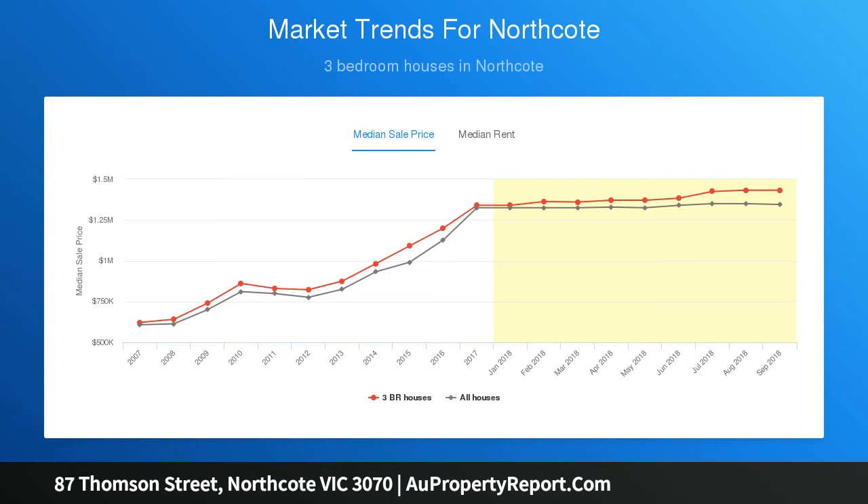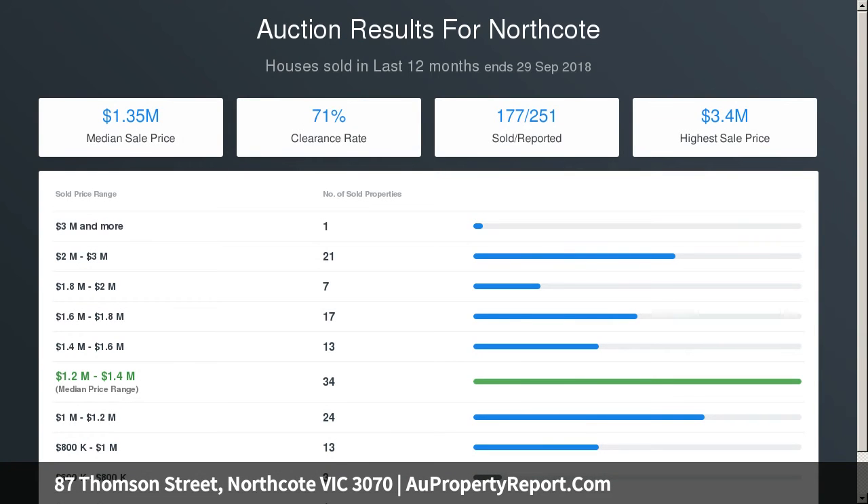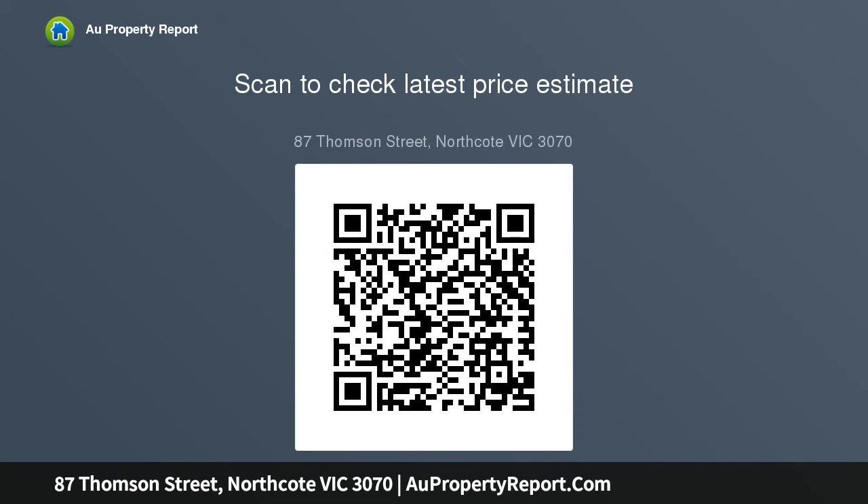Entrance plus secure carport by a row. Some of the fabulous features include ducted heating, air conditioning, ceiling fans, built-in shelving, plantation shutters, polished floorboards, and original period charm.